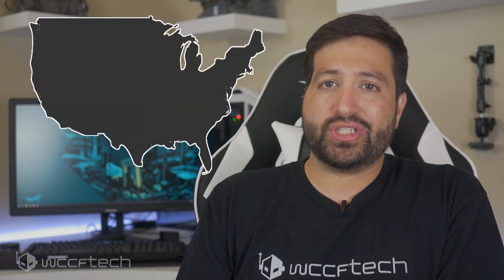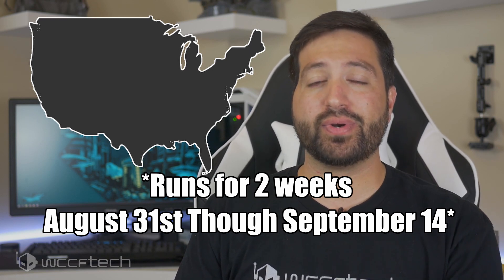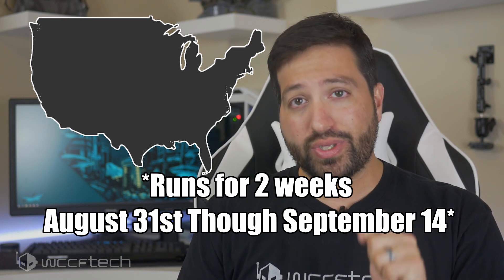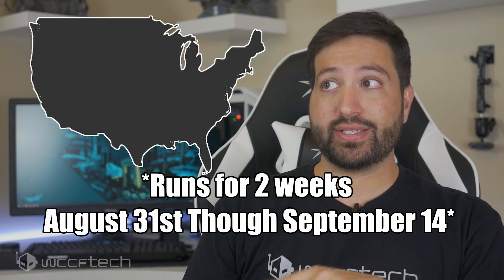The rules are simple. You simply have to enter using the Gleam link down in the description below, and it's only available for the continental US due to shipping. Sorry about that — I know that part does suck, but it kind of comes with the territory of something like this. But the good news is that's literally the only restriction — it's open to anyone with a US continental 48 shipping address.